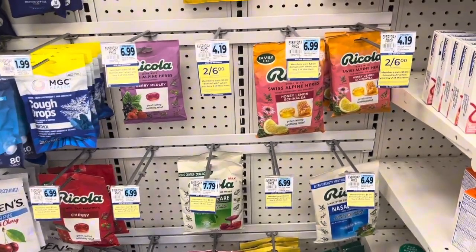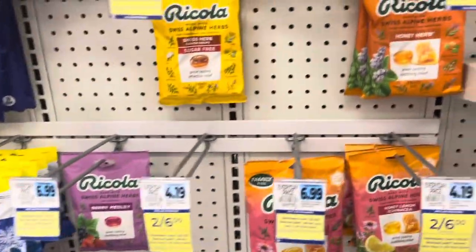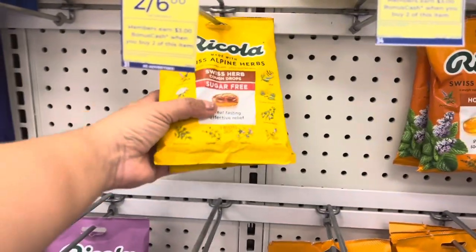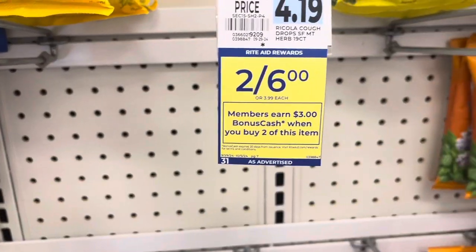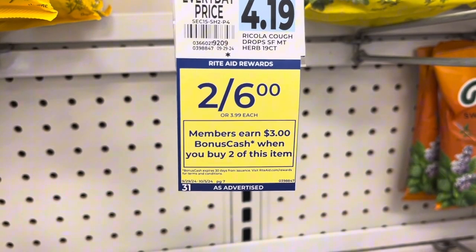Ricola is two for $6. Thankfully I have some stock in my store, and when you buy two, you get $3 back, making them $1.50 each — which I think is a really good deal, especially if you want to stock up before cold and flu season.